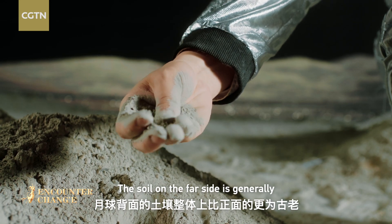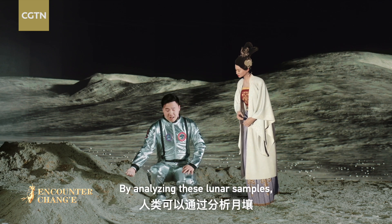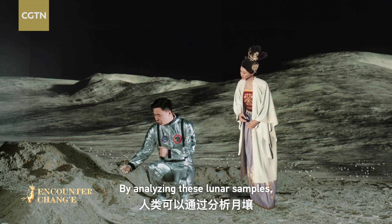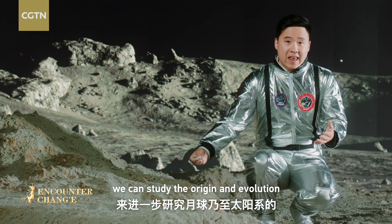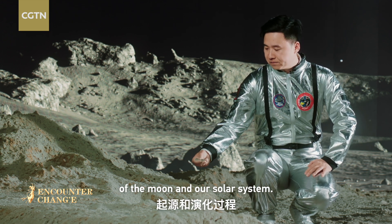The soil on the far side is generally older than that on the near side. By analyzing these lunar samples, we can study the origin and evolution of the moon and our solar system.